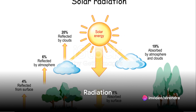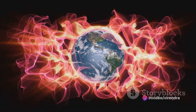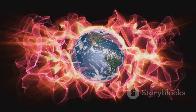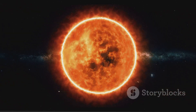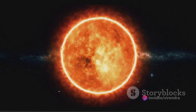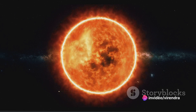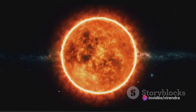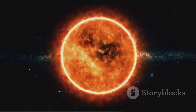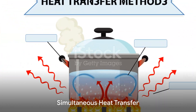And then there's radiation — a solo act. It doesn't need molecules to travel. Instead, it rides on electromagnetic waves, like a surfer on an ocean wave. This is how the sun's heat reaches us across the vast emptiness of space. Radiation may not be the fastest mode of heat transfer, but it certainly has its moments of glory, such as in heating buildings and cooking food.